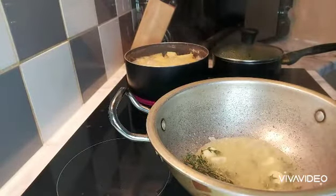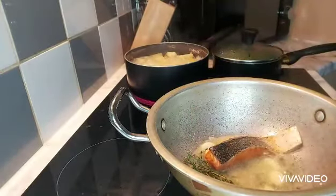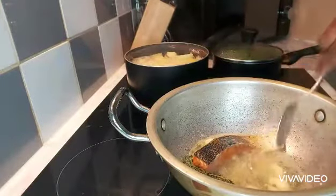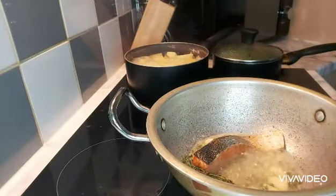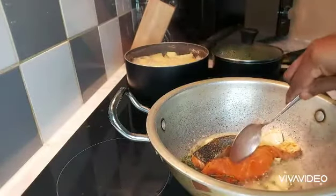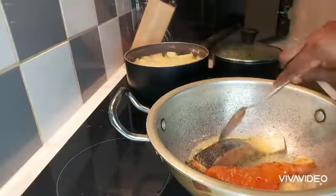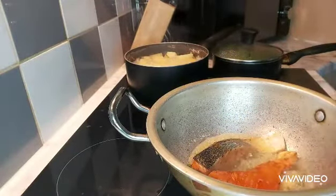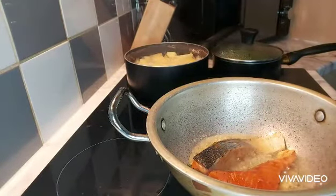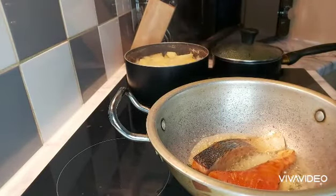Then I'll just add a couple pieces of salmon in there to fry. I don't want to crowd the pot so I'll literally add two pieces at a time — I've got four pieces of salmon. I'll leave that there to cook through. This kitchen smells so good.